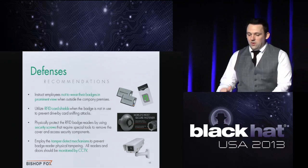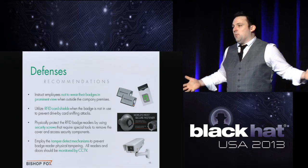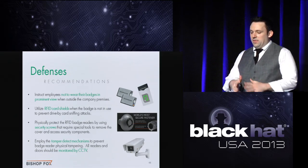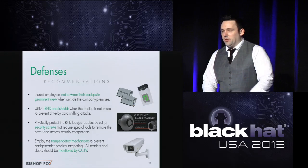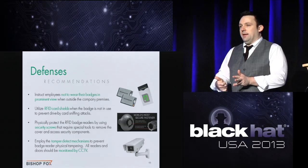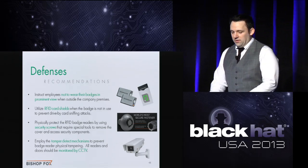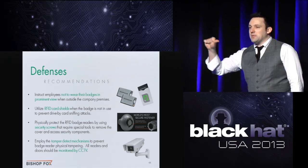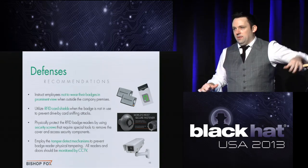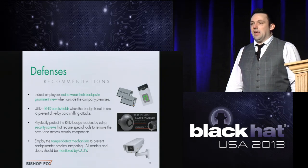Also, tell employees not to wear their badges prominently when outside company facilities — a photo of someone's badge is enough to print a convincing replica. To protect the readers themselves, use security screws so someone can't just pop the lid off with a normal screwdriver in seconds. Some readers have tamper-detect mechanisms that send an alert to a security guard if someone is messing with the wires or trying to plant a man-in-the-middle device. Having everything monitored with security cameras is also important.